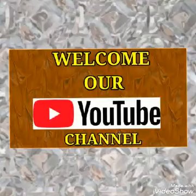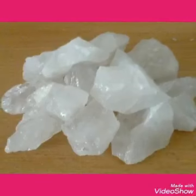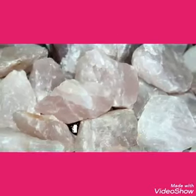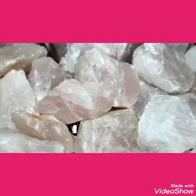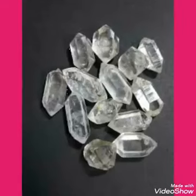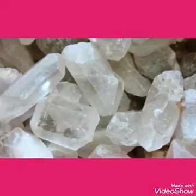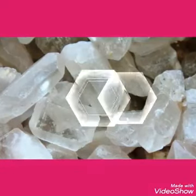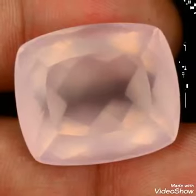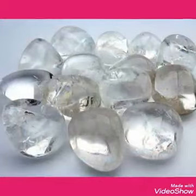Hi guys, new information for you on a topic that is already running. Quartz is coming in large quantities in the world, in colors like clear crystal, water-like, white, milky, and smoky. These are some of the kinds of colors coming in the market.